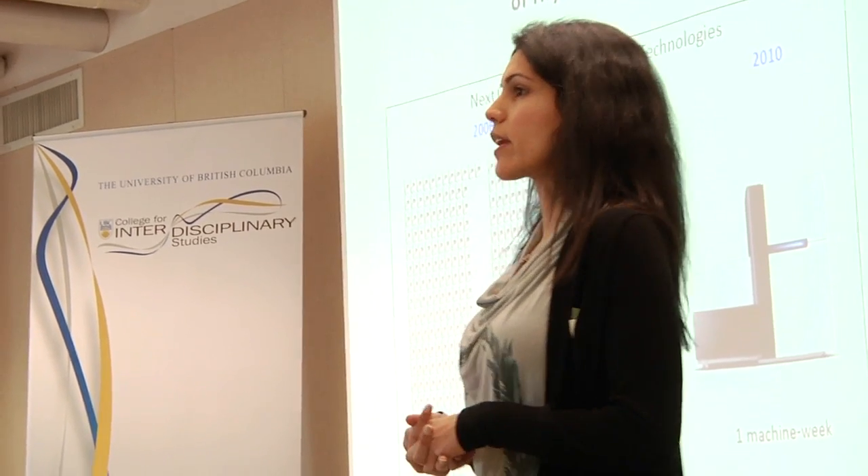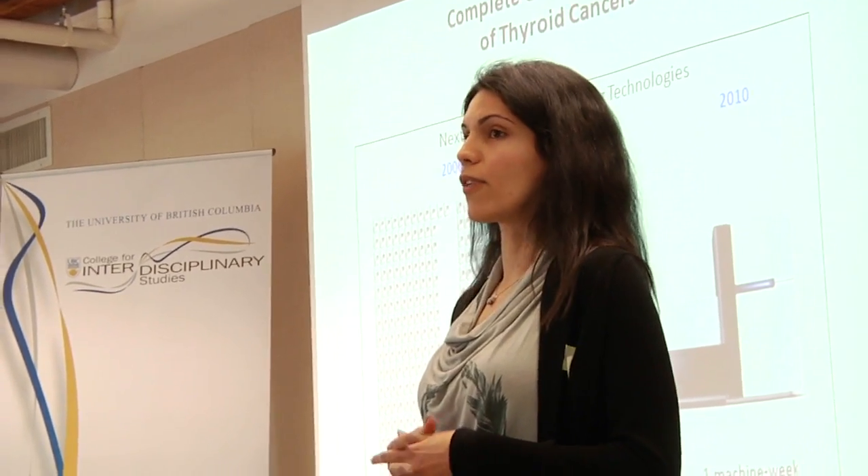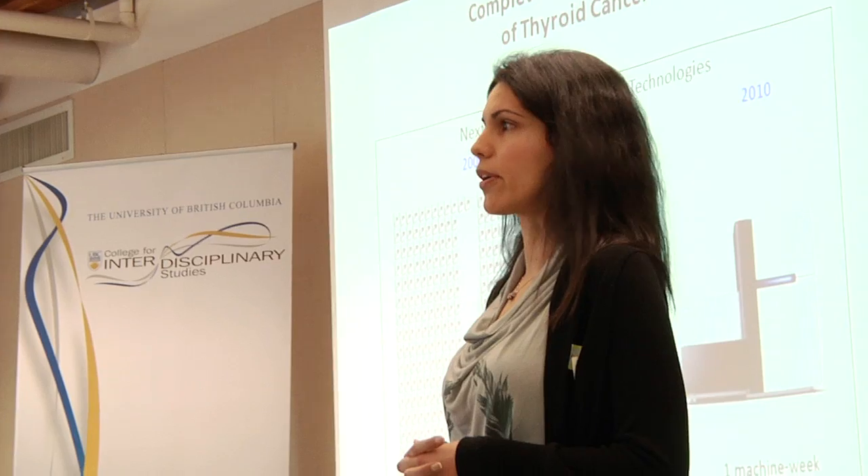Right now the standard of care is to remove the thyroid gland in cancer patients and put them on hormone therapy for life, because we don't know what's causing these cancers, unfortunately, even though the incidence is going up.